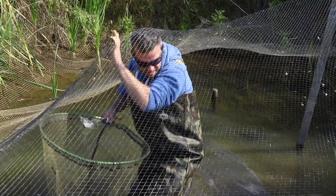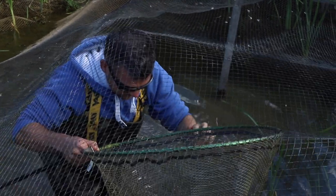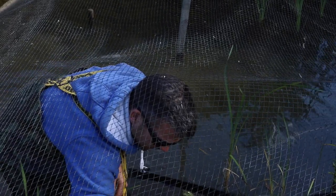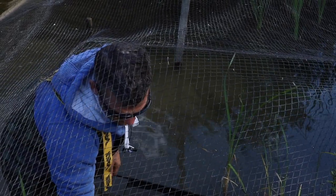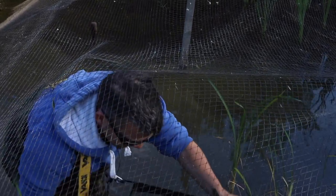Here's a couple more. Nice bit of common there. Nice little mirror — lovely. Alright, let's have a look at what we've got.